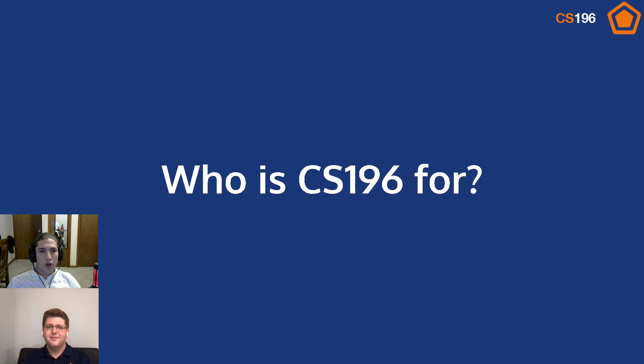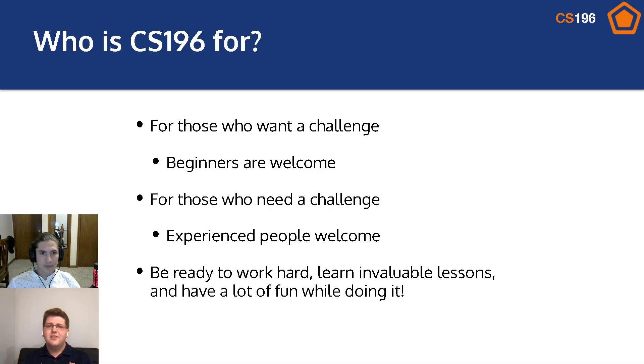So Matt, who is CS196 for? CS196 is for those who want a challenge. Beginners are totally welcome — there's no experience requirement necessary to join CS196, and we'll place you in a group where you can thrive no matter your experience. However, for those who need a challenge, experienced people are welcome as well. Be ready to work hard and learn invaluable lessons and have fun while doing it, regardless of your skill level.